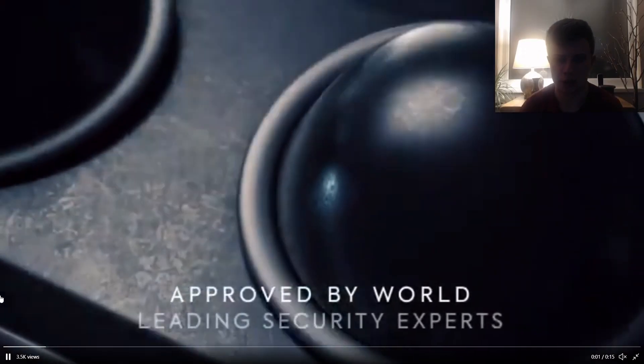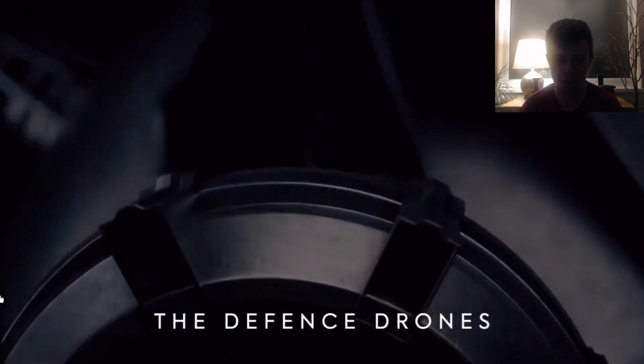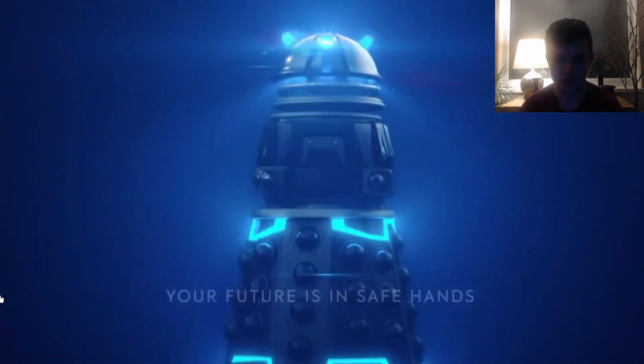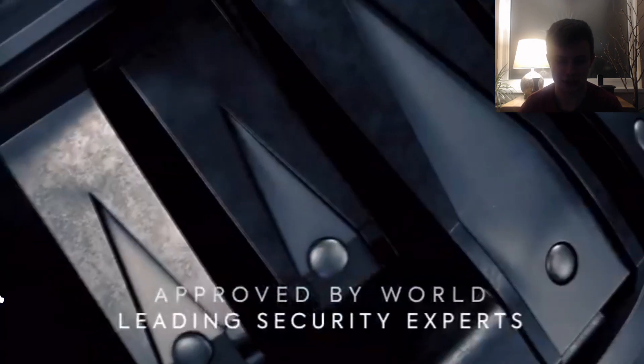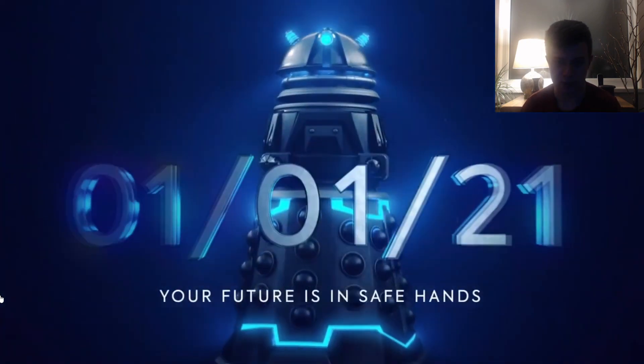Okay, here we go. 'Approved by the world-leading security experts.' So I'm guessing this is like a government promo — I don't know if this will be part of the episode or not. Getting a nice shot of the Daleks there. Again, this is just the clip on repeat, but we're getting a full look at the Dalek. It looks very similar to the reconnaissance one shown in Resolution.